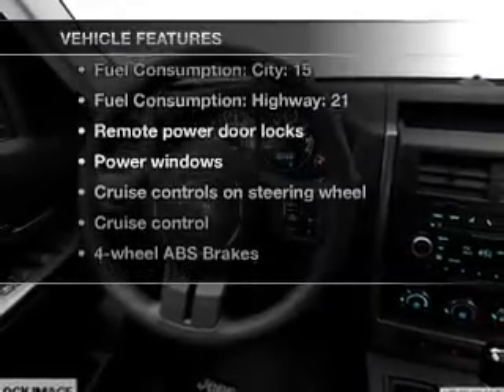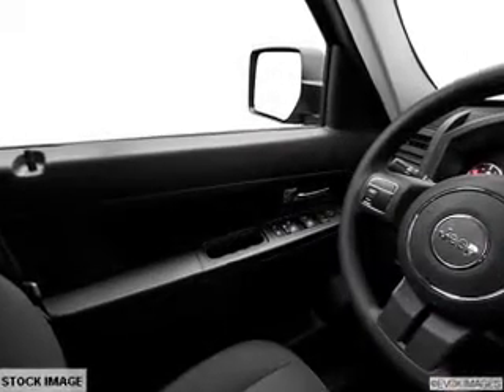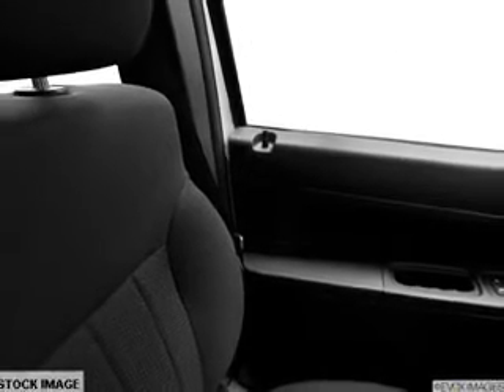Notable features included in this vehicle: air conditioning, power door locks, power windows, power steering, cruise control, power mirrors, an alarm system, an AM/FM stereo with a CD player, and an adjustable tilt steering wheel.